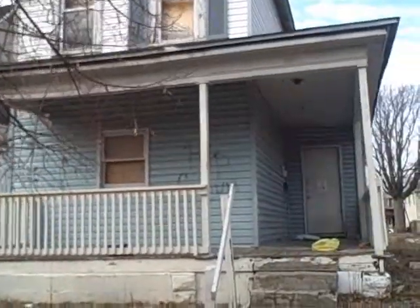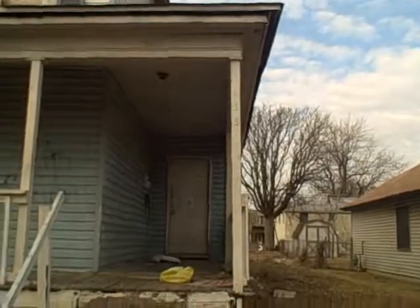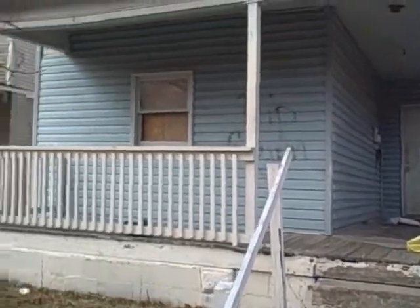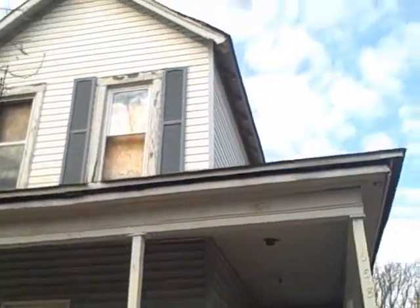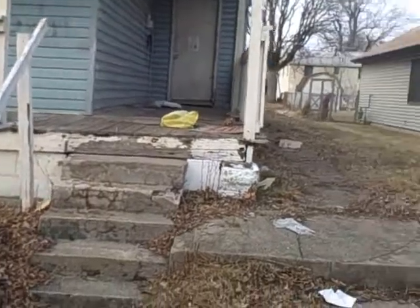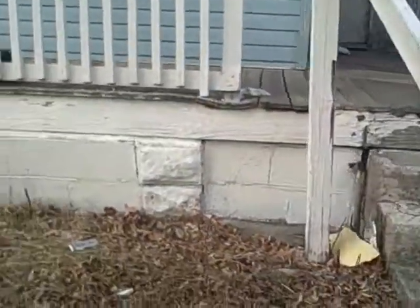We'll call it gorgeous architecture. I don't know what it is — first glance it looked like a church. Anyway, it looks like the vinyl siding is maybe 10 years old. There were some vinyl windows on the property that might also be about 10 years old.